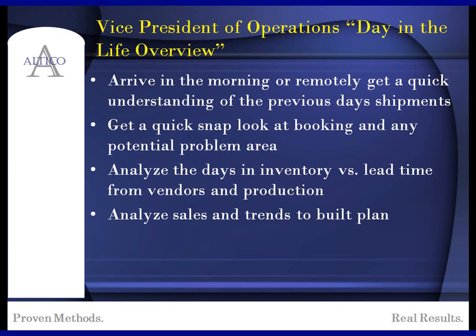First, when you arrive in the morning — or potentially remotely or using your phone — you want to understand and get a quick look at shipments from the previous day. The second thing is to get a snapshot of bookings and problem areas: have we booked business that we don't have enough inventory to deal with, or did we book business for a vendor that we know we're in trouble with? Also, analyzing days in inventory versus lead time is an area that many of our clients use to understand how much inventory they have versus how long it will take to get it in or build it.